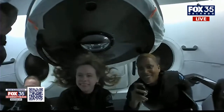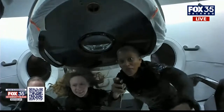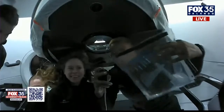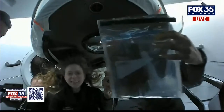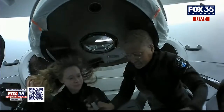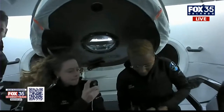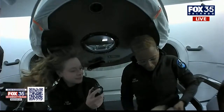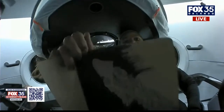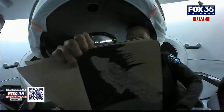Hey, everyone. I have really enjoyed learning how to use markers in space. I've got these metallic markers right here, and last night I drew this — there's my art of the dragon capsule being carried by a dragon off of Earth.